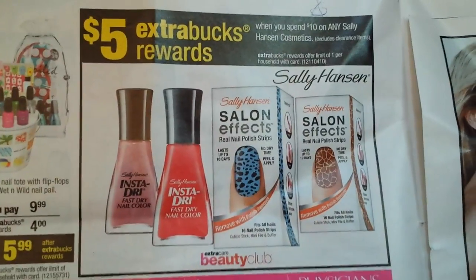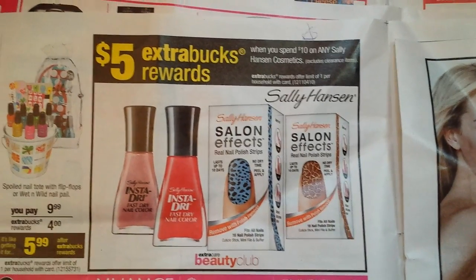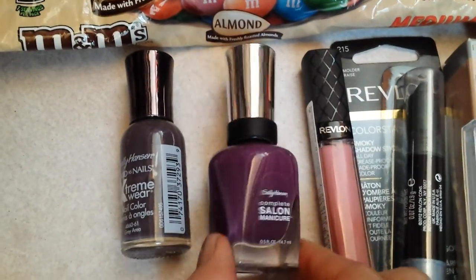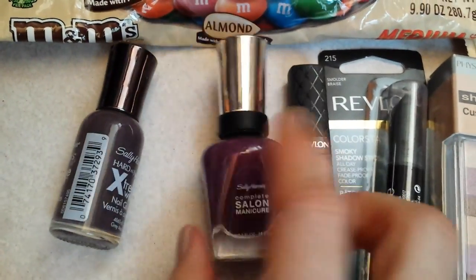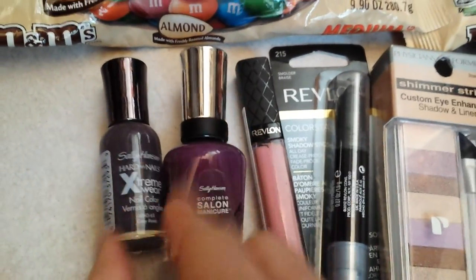I did the Sally Hansen deal this time. Spend $10 on any Sally Hansen cosmetics — this does not include the tools — and you get $5 extra care bucks back. I looked around and one of my favorite products is this Complete Salon Manicure — I just like the brush on it. This one was $7 and change and this was $2.99, so that brought me up to the $10 mark, and I was able to get the $5 extra care buck on those.